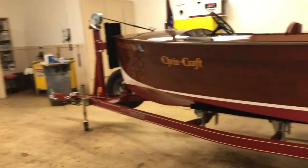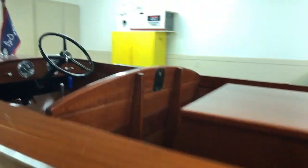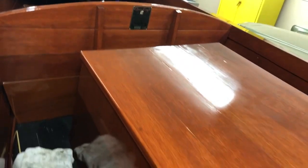And this one — that's all mahogany. Probably got a little straight six — flathead straight six in here. Clean little boat though.